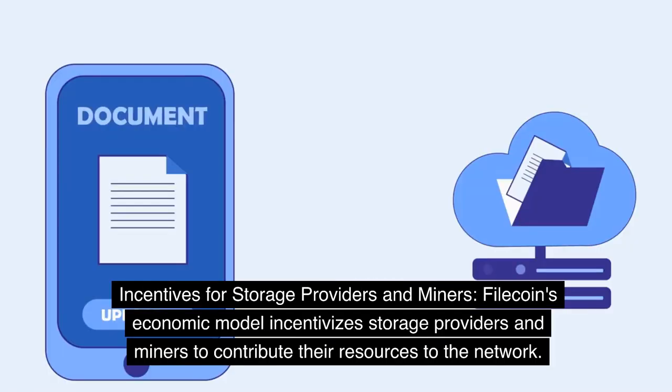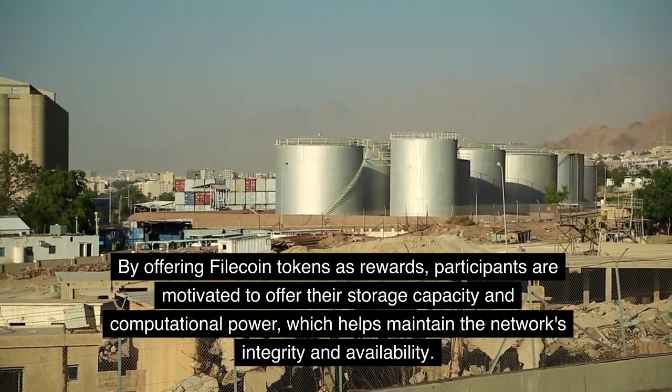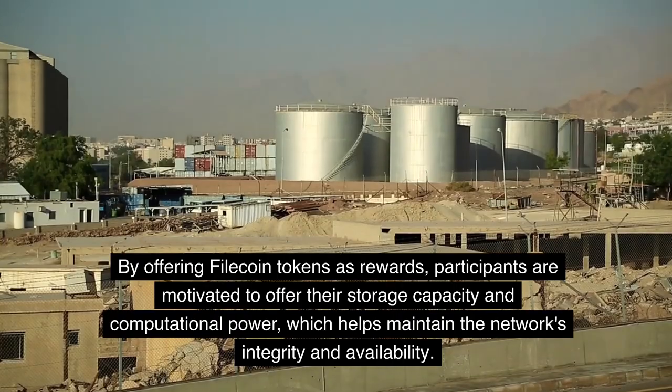Filecoin's economic model incentivizes storage providers and miners to contribute their resources to the network. By offering Filecoin tokens as rewards, participants are motivated to offer their storage capacity and computational power, which helps maintain the network's integrity and availability.